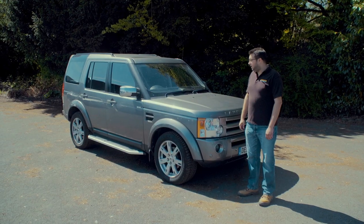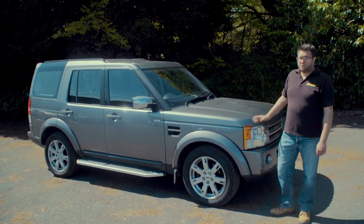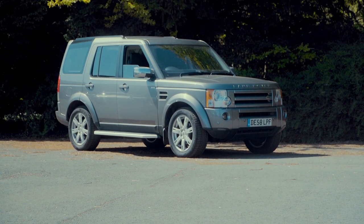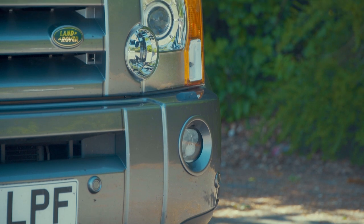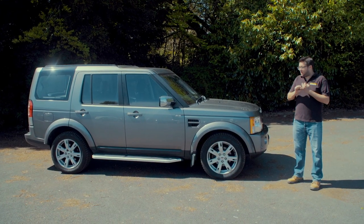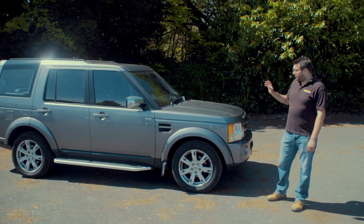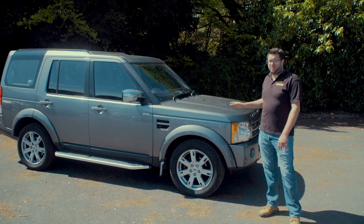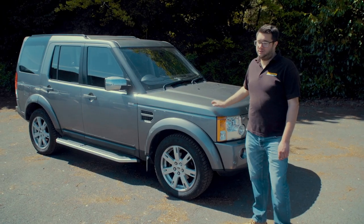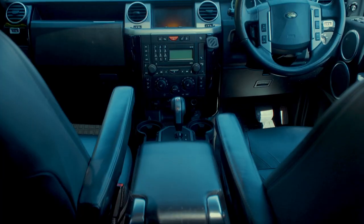The Discovery 3 is quite a complex car and there's a lot to look out for when buying one. The model was launched in 2004 and ran to 2009 when it was replaced by the Discovery 4. When it first came out there were three trim levels: S, SE, and HSE — HSE being the top spec. S was dropped in 2006 and replaced with GS and XS. There were also two engine choices: a 4.4-litre petrol V8, which are now quite thin on the ground, and the 2.7 TDV6 diesel. Manual was standard on the cars but many people specified the automatic gearbox, which is generally a better choice for everyday use.